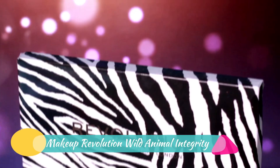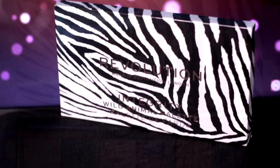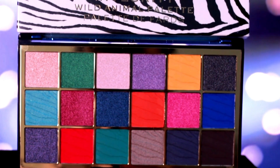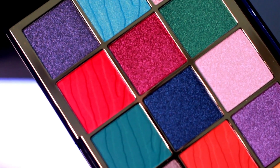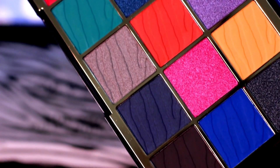I'll be showing you guys 6 new eyeshadow palettes from Makeup Revolution, and there will also be a face palette for highlight and contouring. The first palette I want to show is the Wild Animal Palette from Makeup Revolution. They came out with a series called Wild Animal Palettes with a variety of color ranges. This one is the Integrity Wild Animal Palette, and this is the most colorful palette from Makeup Revolution that I've seen in a while. The shimmers are absolutely amazing — they swatch amazingly and give the most beautiful payoff.